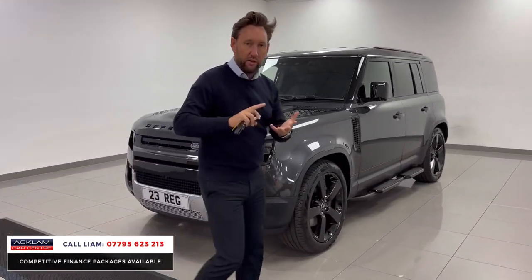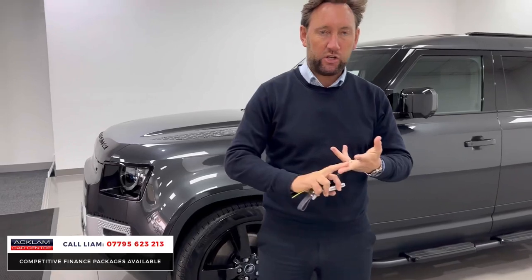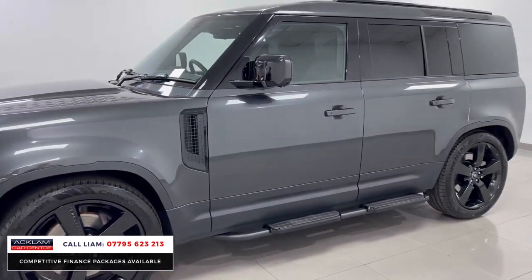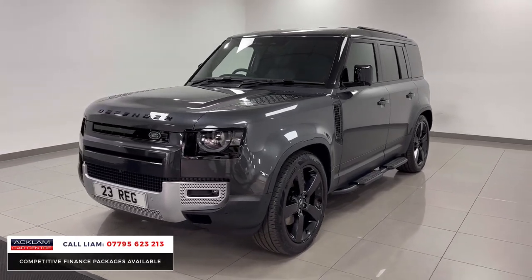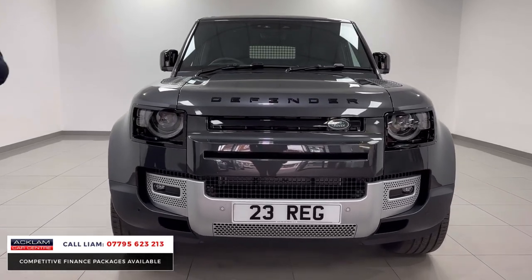22-inch wheels, air suspension, full extended leather package — so we've got leather dash, leather door cards, heated and cooled seats, side steps. It's an SE so we've got memory seats, electric seats, Meridian speaker system, VAT qualifying, delivery miles, electric deployable tow bar, black exterior pack. It doesn't get any better.